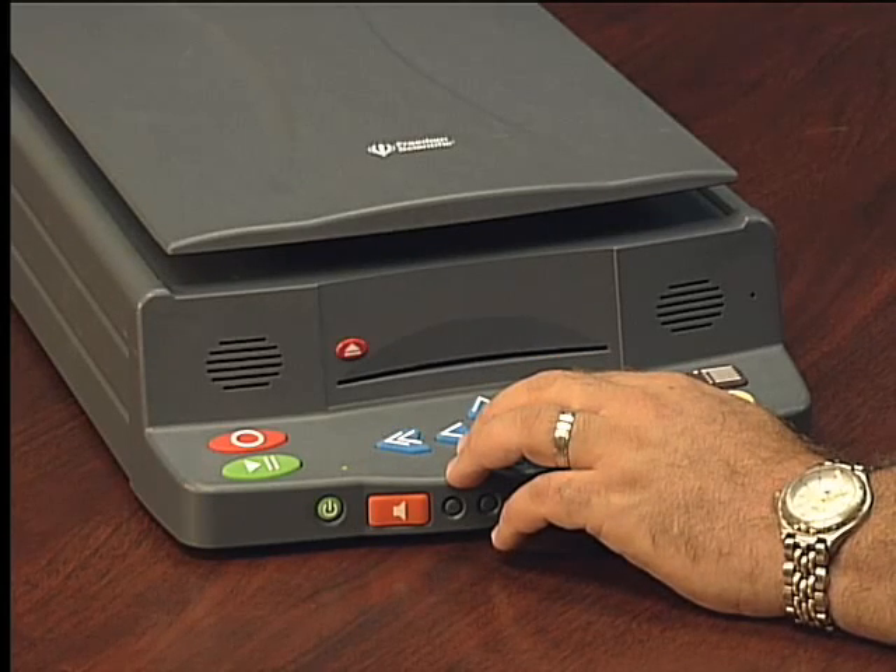Papa. Echo. Ramya. Sierra. Oscar. November. Alpha. Lima. India. Tango. India. Echo. Sierra.